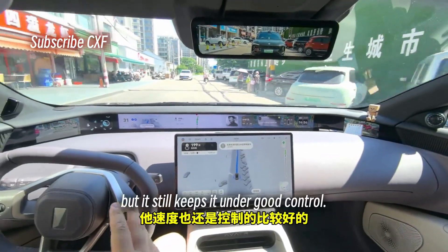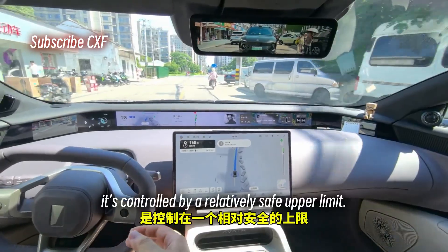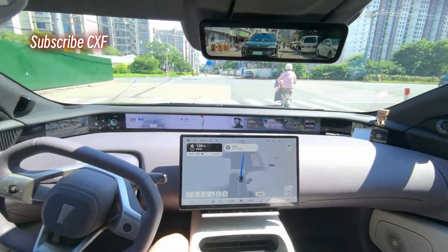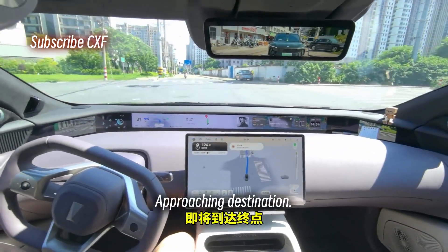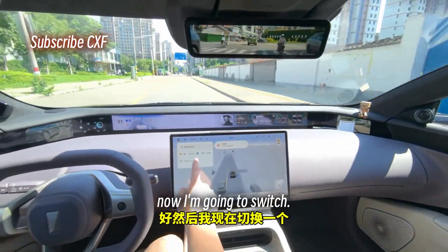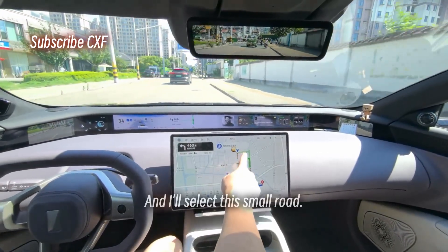It's pushing the speed but still keeps it under good control. It used to be governed by a lower limit — now it's controlled by a relatively safe upper limit. The logic is completely different. I'm switching the destination, and the whole process of changing the navigation was incredibly smooth.